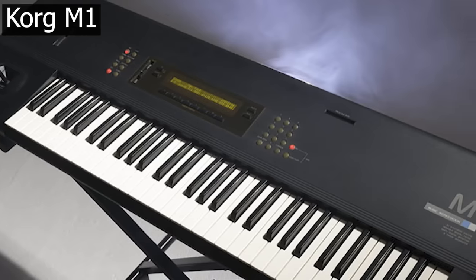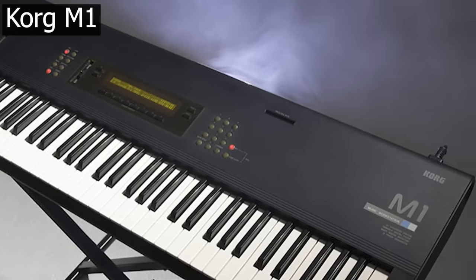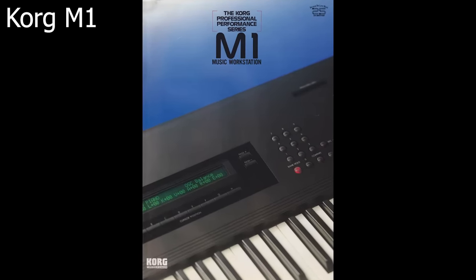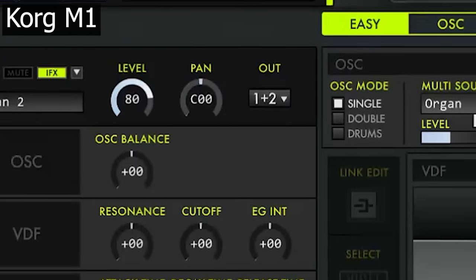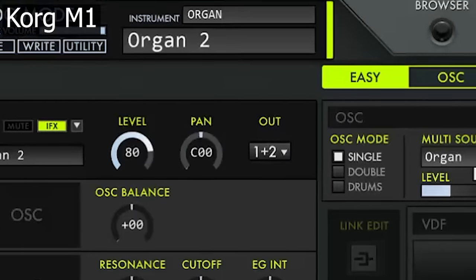In 1988, Korg released the M1. This is a box full of dance music history. There are countless releases featuring its presets and they are still being used today. One of my guilty pleasures is the Organ 2 preset — this is the 90s clubhouse bass sound.